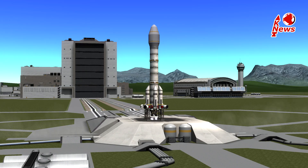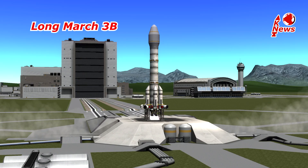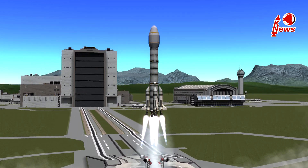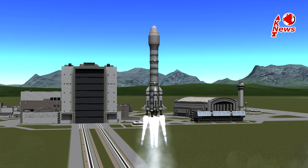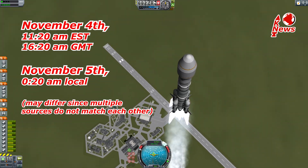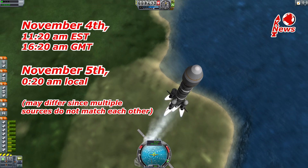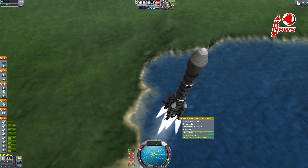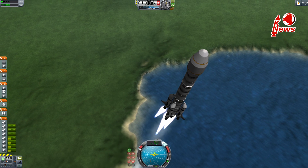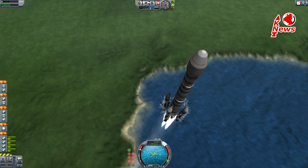The other launch I wanted to talk about is the Chinese Long March 3B. The rocket has three liquid stages and four liquid strap-on boosters. The payload is secret but probably a military communication satellite. The launch is scheduled for 11 in the morning Eastern time or around midnight locally. One neat thing about the rocket is that since the booster nozzles are pointed a little outwards, it stays stable even if one booster fails — at least in KSP.